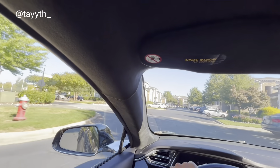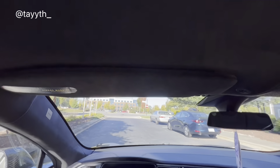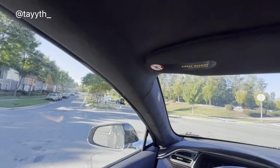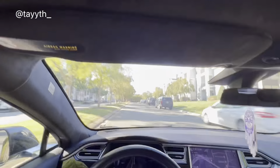Luckily for me I live in Raleigh, North Carolina, so I'm in an area where we have a multitude of charging stations for EV vehicles. Just around me it's like three or four different superchargers in the Raleigh-Durham area, so I never have a problem with charging. I also get free charging from my job, which you'll see a little bit later on in this video.